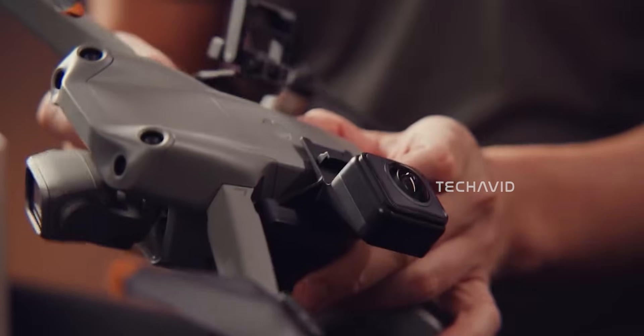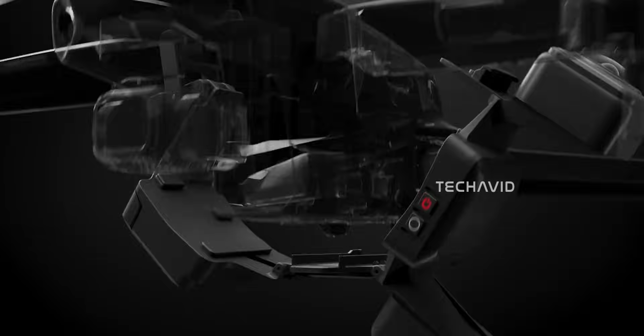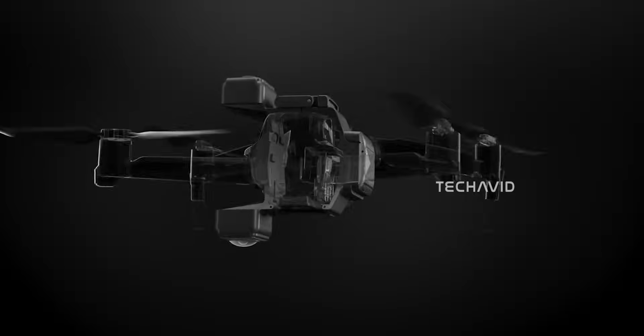Up until now, anyone wanting full 360-degree aerial footage had to rely on attachments like the Insta360 Sphere. No drone offered this from the start.